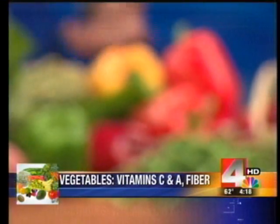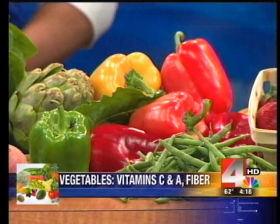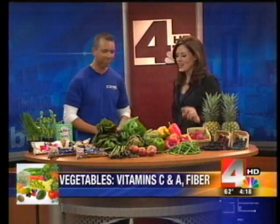Next are vegetables — specifically peppers. Vegetables are great for you because they have a lot of fiber, and fiber helps promote a healthy digestive tract, which leads to a healthy immune system. The more color you have, the more nutrients you're going to get. Here we have bell peppers of every color and some artichoke.